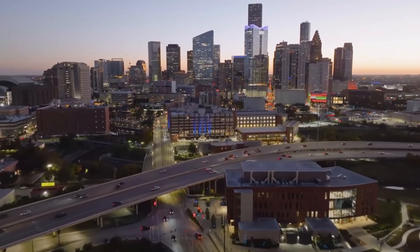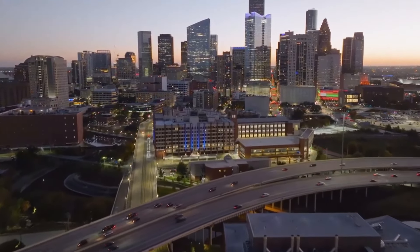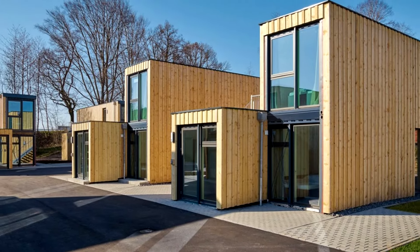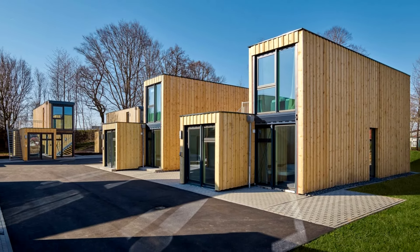Welcome to Alvinsa Studio, your gateway to the most innovative and sustainable homes around the world. Today we're excited to take you to Germany where we'll explore a groundbreaking project: the Shipping Container Tiny Homes Modular Village by ContainerWork.